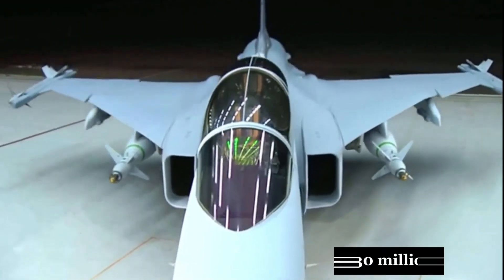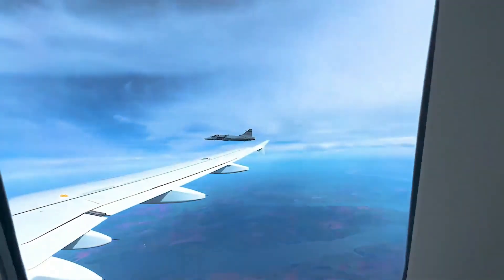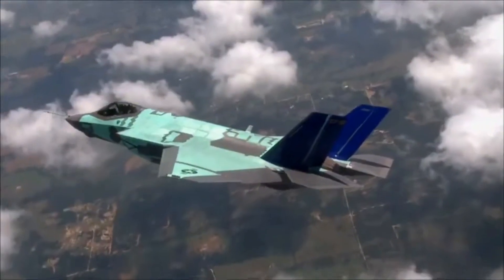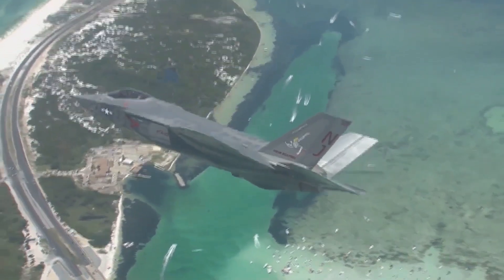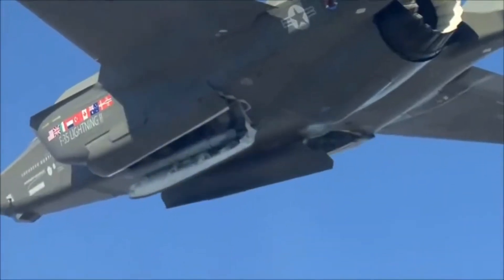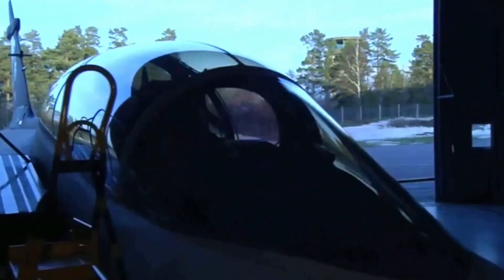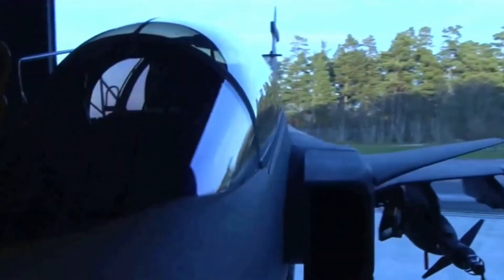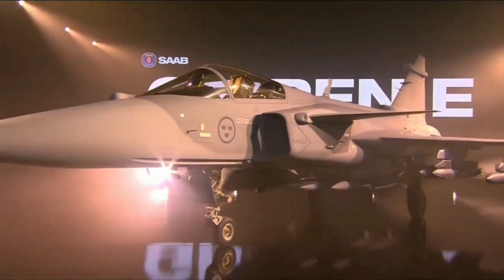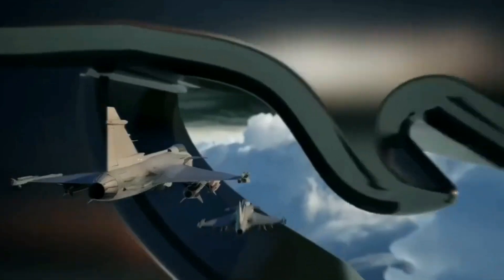What if I told you that a $30 million Swedish jet might be outsmarting the most expensive warplane in history? The F-35 Lightning II is America's crown jewel — stealthy, high-tech, and loaded with firepower. But Sweden's Gripen, a sleek, agile, and insanely cost-effective fighter, is quietly winning battles — not in dogfights, but in logic.